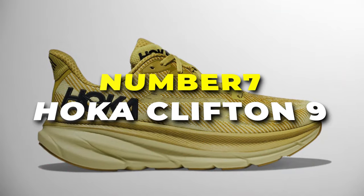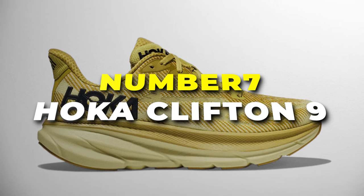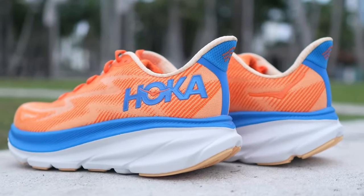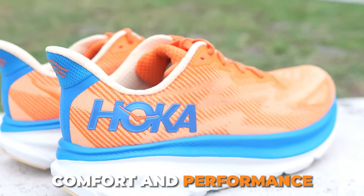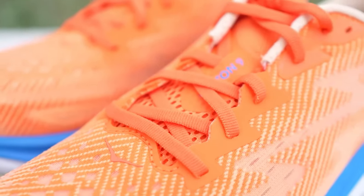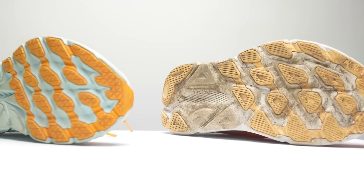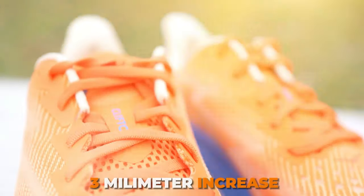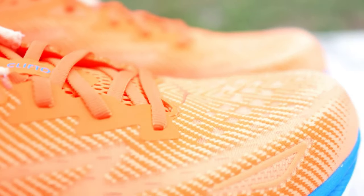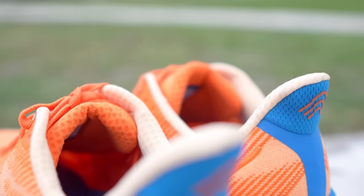Number 7 are the Hoka Clifton 9 running shoes, your perfect companions for daily training and long-distance runs. These neutral running shoes have garnered high praise for their standout features that cater to both comfort and performance. One of the standout features is the C-Mever midsole, a proprietary Hoka foam that cushions your every step, ensuring a soft and pillowy feel underfoot. With a 3mm increase in stack height compared to its predecessor, they deliver even more joint protection, minimising impact fatigue as you push your limits.